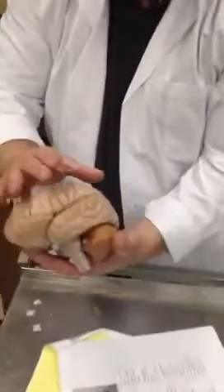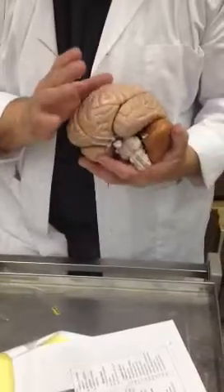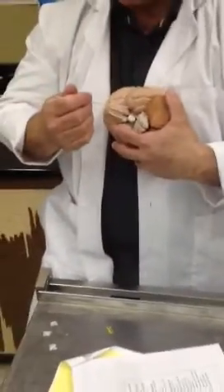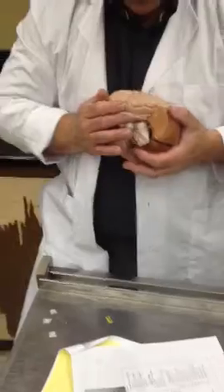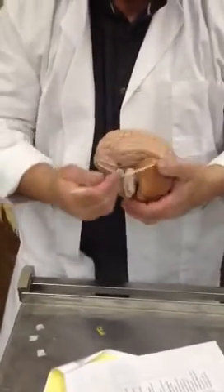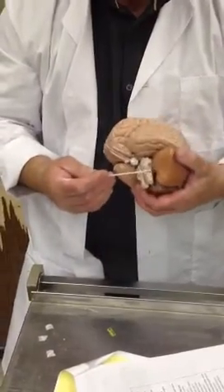The brain has many folds on the cerebral cortex. When you study the brain, you study it as the cerebral hemisphere, the diencephalon, which is the midbrain, and then you have the medulla. So this would be the cerebral cortex, this would be the cerebellum, this would be the pons, and this would be the medulla.